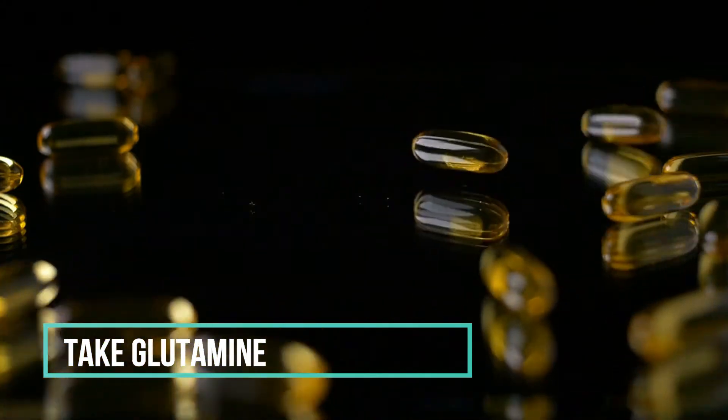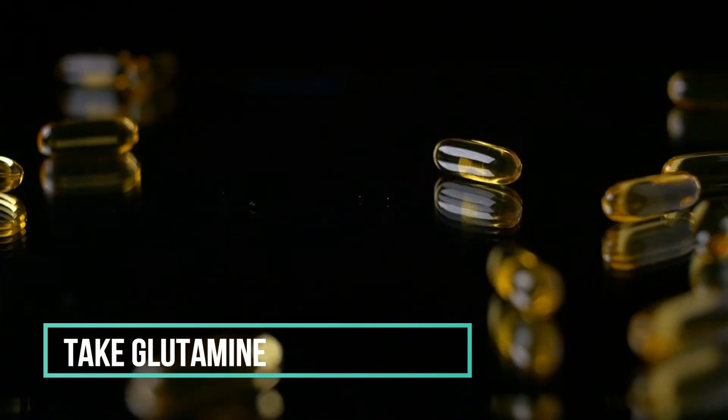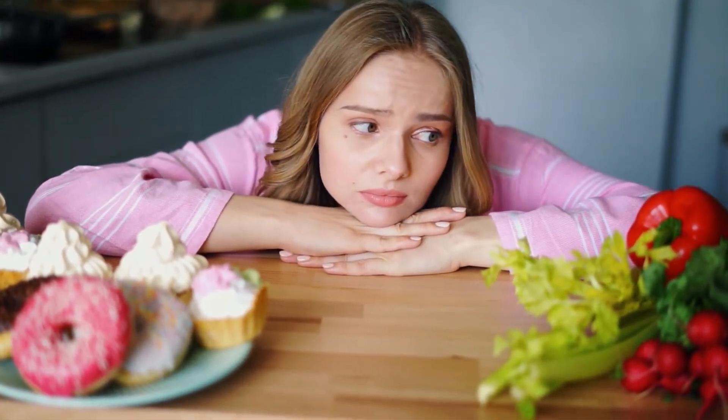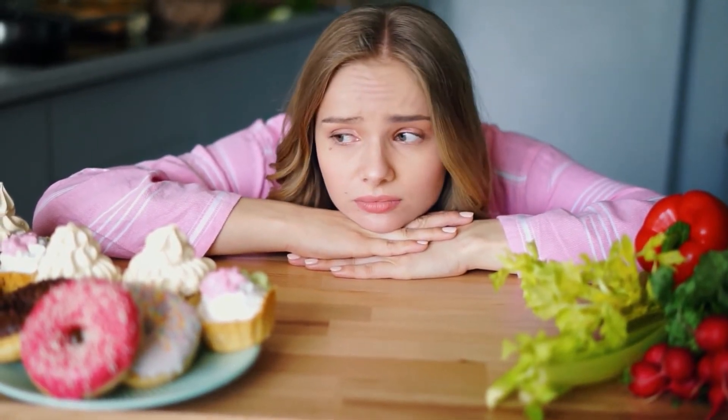Glutamine is a potent amino acid that has been shown to increase HGH production even at small doses. You can easily get glutamine by simply eating spinach, fish, meat, eggs, or yogurt. Another good way to increase your human growth hormone is to reduce your sugar intake. Refined carbs and sugar raise insulin levels the most.